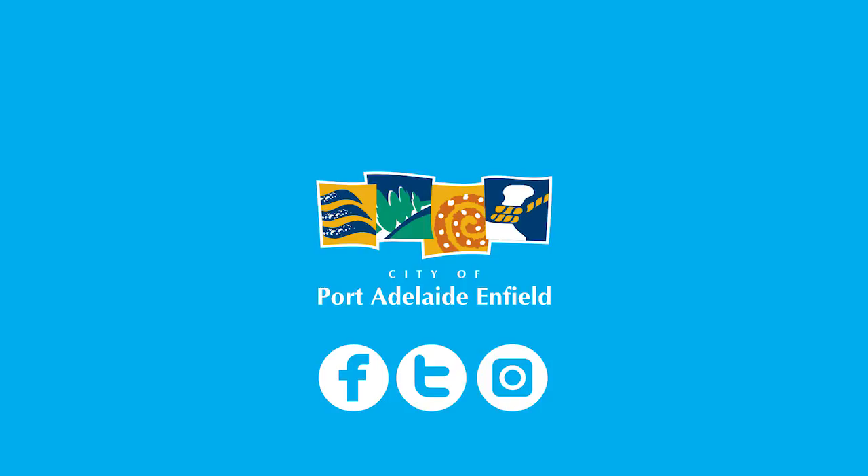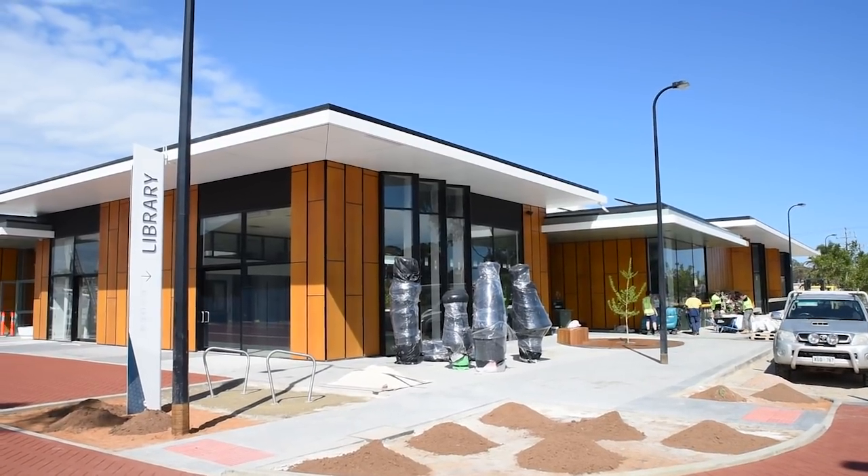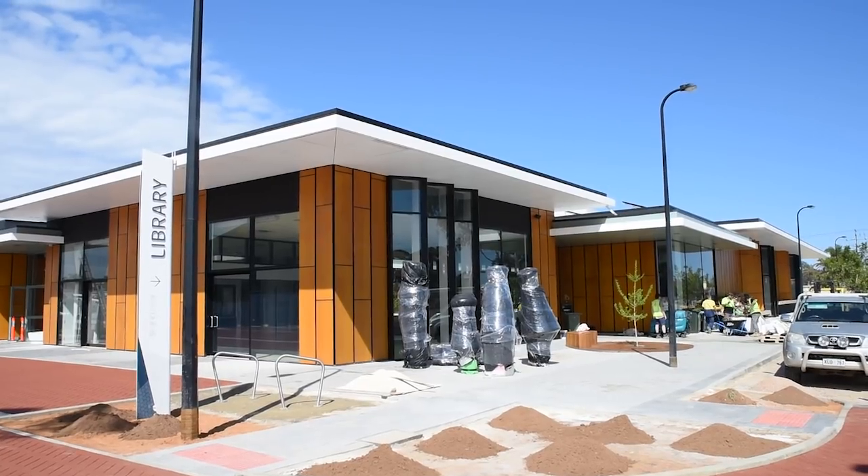The awesome new Parks Library opens soon and we went down to see what was happening as staff put the finishing touches ready for the grand opening. Deb, you're the Director of Community Development here at the City of Port Adelaide-Enfield. What does this new library mean to the local community?